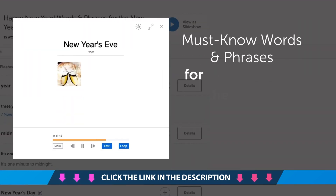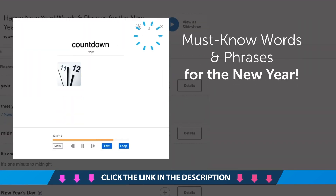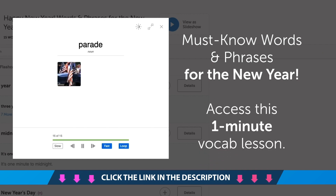Fifth, must-know words and phrases for the new year. If you're learning the language and can't yet talk about the new year, then access this one-minute vocabulary lesson.